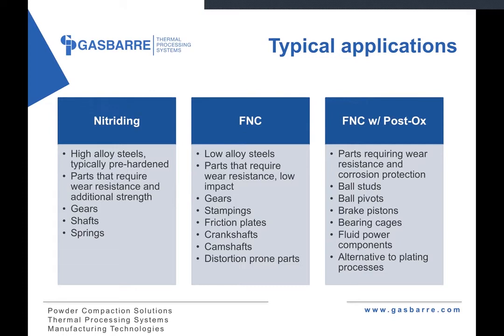FNC with a post-oxidation is suited for parts that require similar wear resistance as a nitrocarburized part but also have additional corrosion protection requirements — maybe they have to pass a salt spray test or they're used on the underbody of a vehicle and exposed to road salts. Things like ball pivots, ball studs, brake pistons, and fluid power components. There's also a big market for potentially replacing plating processes — parts that have traditionally been hard chrome-plated for wear resistance or corrosion protection could potentially use an FNC with post-ox type process, which is quite a bit more environmentally friendly.